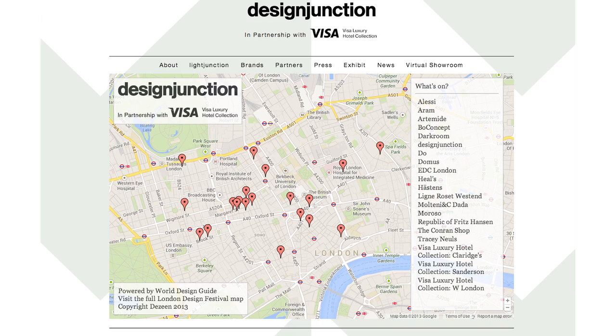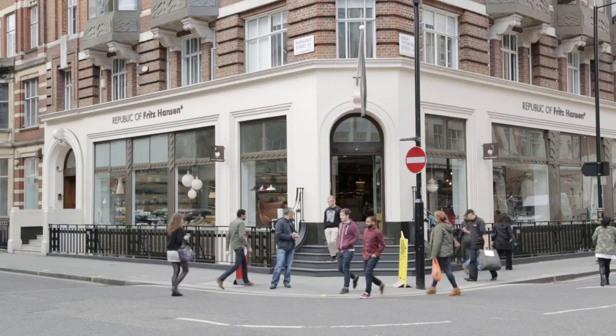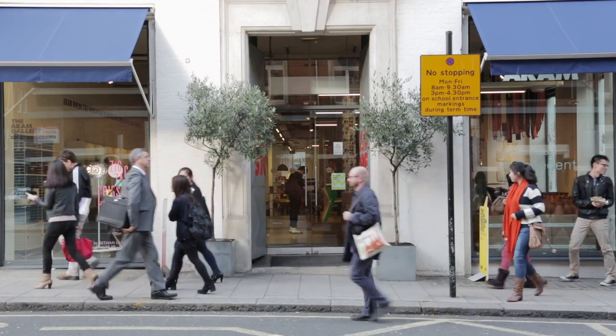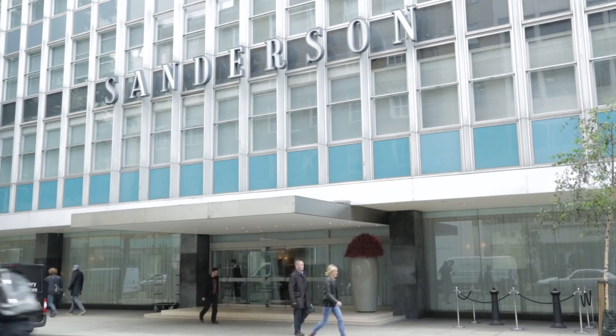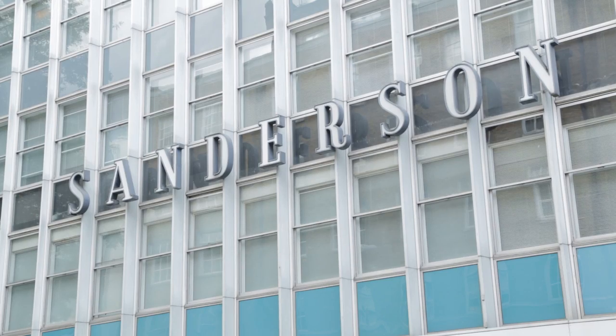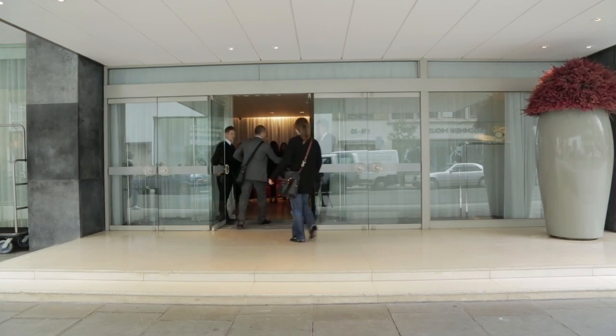This year we're really excited to be working with the Visa Luxury Hotel Collection to launch a West End Design District. The West End Design District is a great fit with the Visa Luxury Hotel Collection. We felt like there was a good synchronicity between the Visa Luxury Hotel Collection and the range of properties that we have and the audience that would be here.